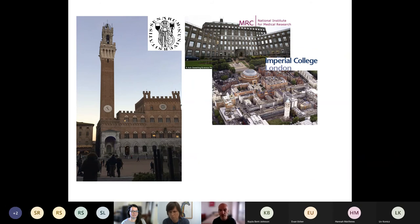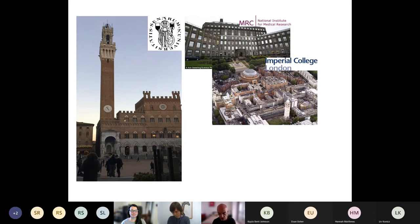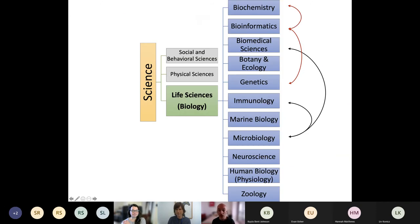After my PhD I did a postdoc — a period of research where you're an expert researcher but not yet independent enough to lead your own project, so you work under an experienced scientist. I worked at Imperial College for about five years. After gaining enough experience and having my own ideas, I moved to the University of Essex, where I now lead a research team studying cancer formation, progression, and new cancer treatments, while also teaching and supervising students as an academic.